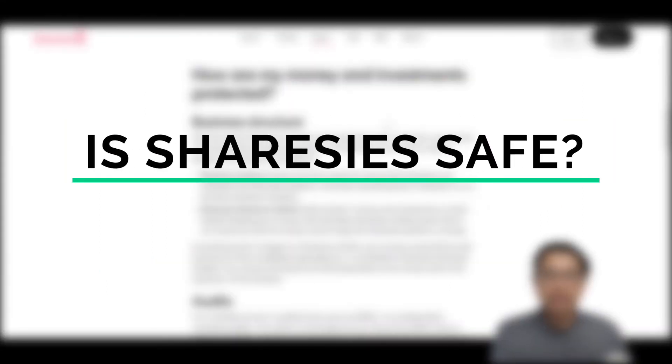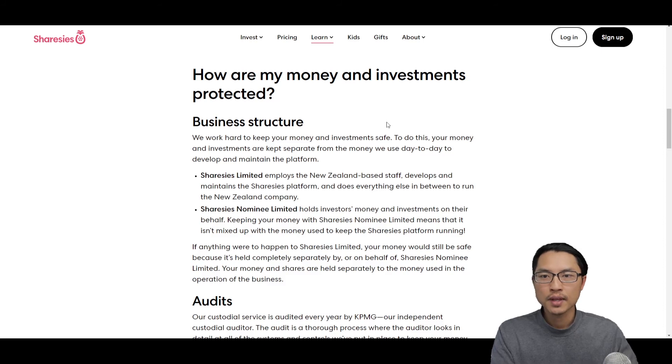Another common question is: is Sharesies safe? Sharesies separates the company operating account from your investment accounts. They hold all your investments in a separate custody account, so that even if Sharesies the company shuts down, your money will still be safe in a different account.